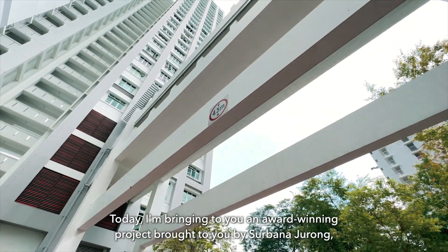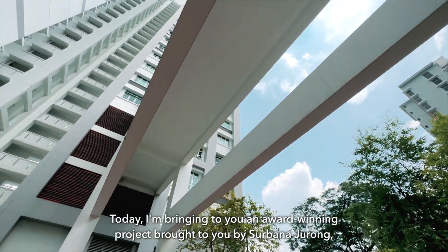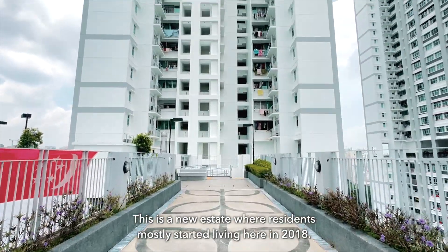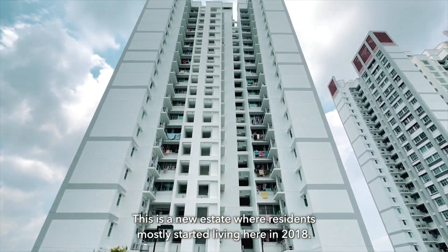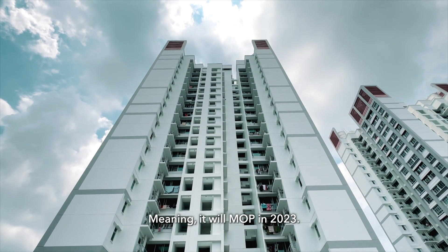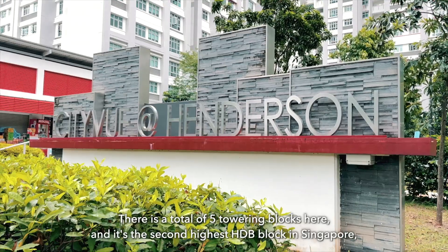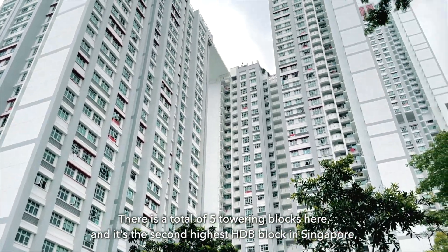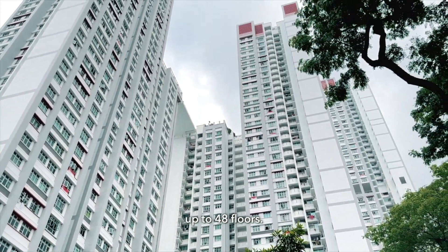Today, I'm bringing to you an award-winning project by Serbana Jurong — City View at Henderson. This is a new estate where residents mostly started living here in 2018, meaning they'll MOP in 2023. There's a total of 5 towering blocks here, and it's the second-highest HDB block in Singapore, up to 48 floors.